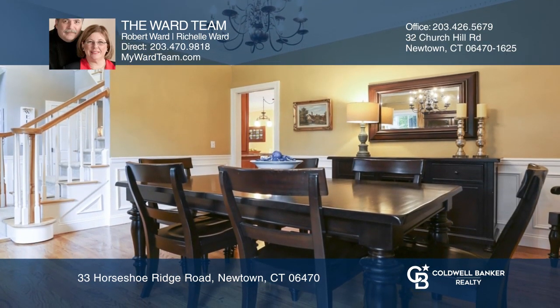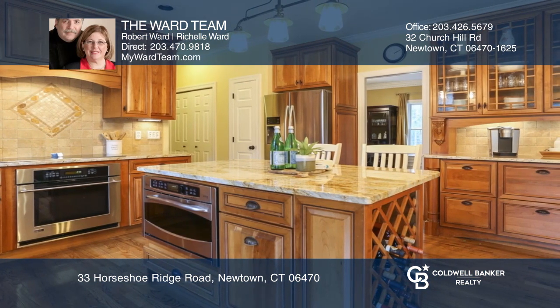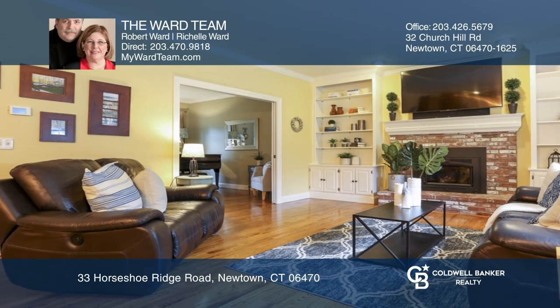This great home features a formal dining room and living room, custom kitchen with granite countertops, and is open to the family room with a fireplace.